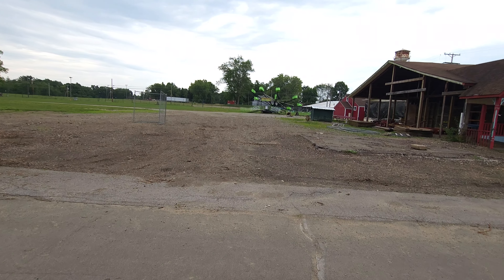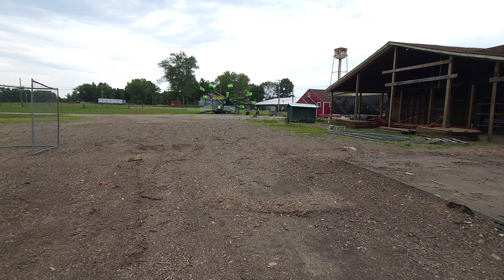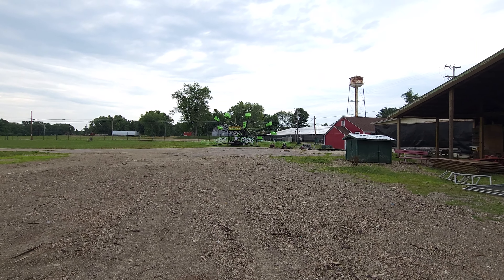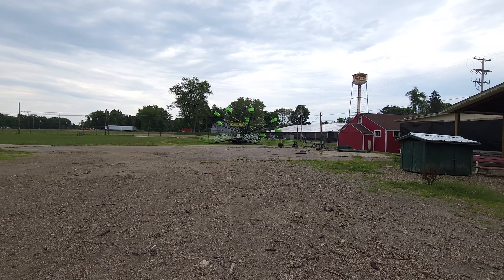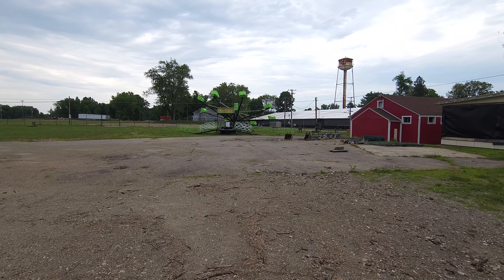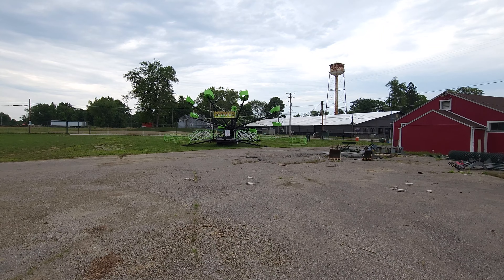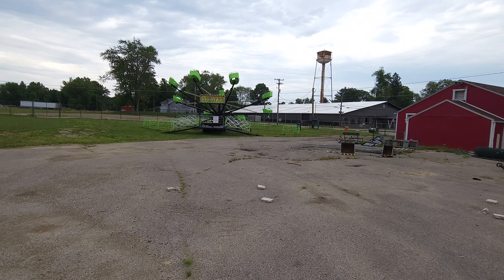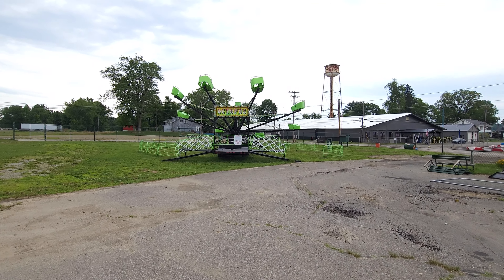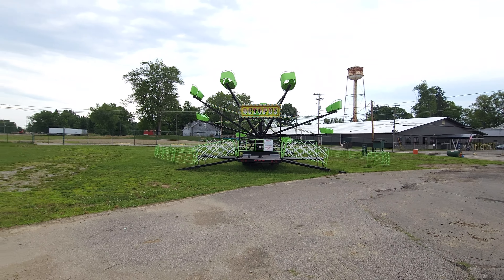Over here is a ride that looks like it's good to go - literally it looks ready to go, called the Octopus. It looks almost like a spider, but it actually looks almost brand new. Unlike a lot of the other things around here, the Octopus looks really good. I'm actually impressed - no real issues there. That looks like it's in great shape.